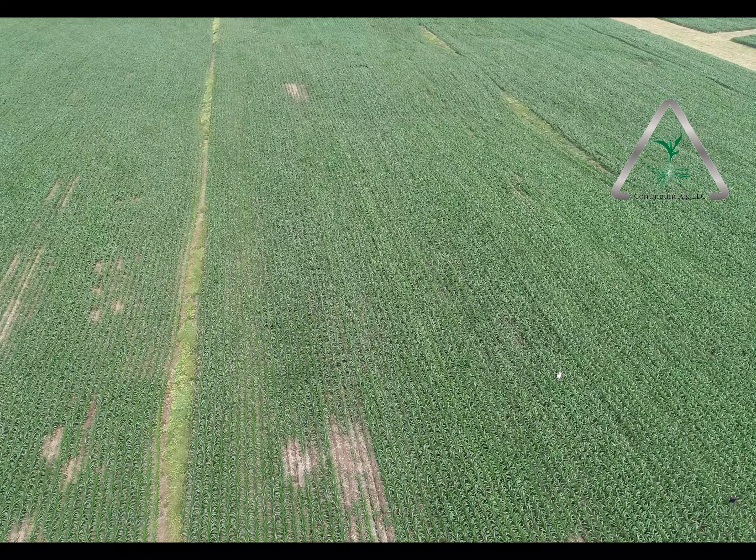Things look pretty good. They've got some learning to do and things they're going to keep improving on, but overall it looks pretty good. It gives manure guys more of an option to be able to get rid of manure in the field.